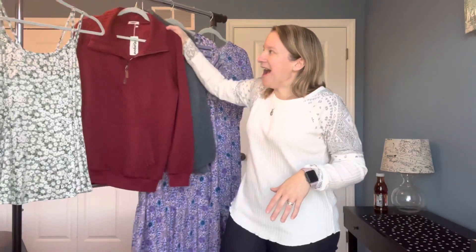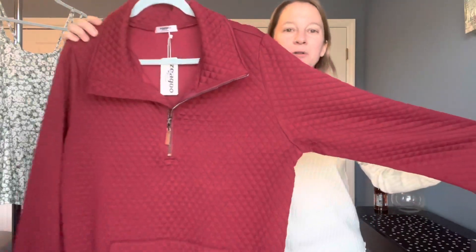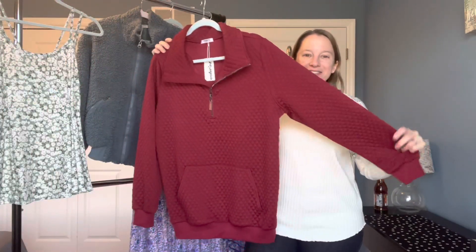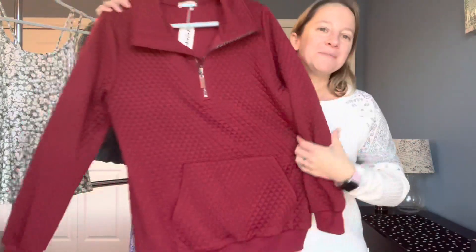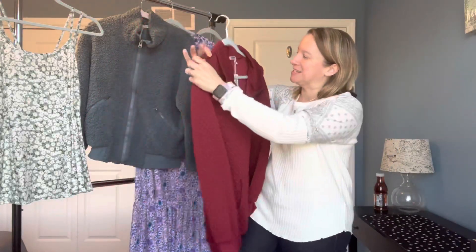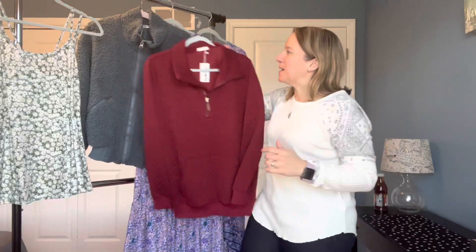Speaking of that — we're still kind of in the cold, chilly parts of Pennsylvania right now — I thought this is a really cute quilted pullover three-quarter zip long sleeve top. It's a really nice lightweight long sleeve. I love this bright burgundy color. Plus I love the kangaroo pockets. I thought this would be a really nice addition to my wardrobe. It has a really nice pull tab made out of faux leather, which is a really nice accent as well.